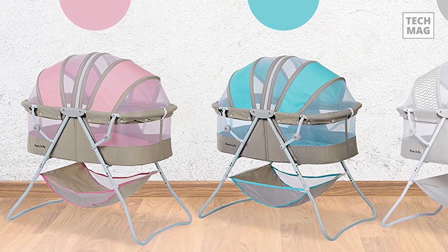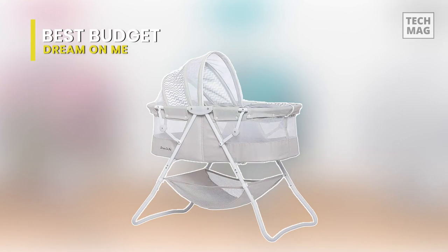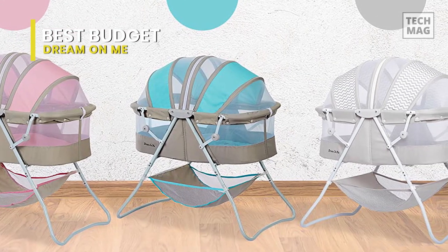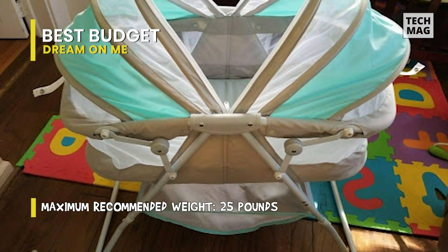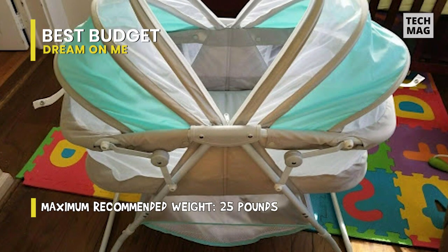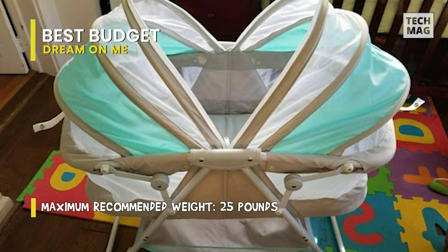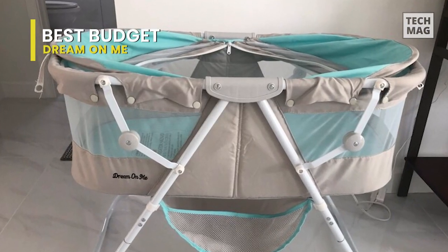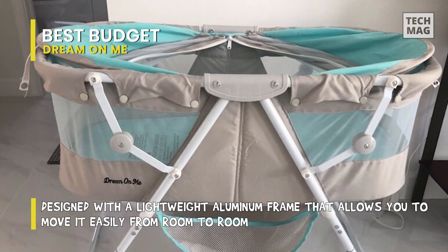Budget-conscious parents don't inevitably need to sacrifice functionality or design. The Dream On Me Carly Bassinet is reasonably priced, yet highlights a quick folding arrangement, double canopy, and strong storage basket in the base. While it lacks wheels, this bassinet is lightweight enough to be slightly portable, and the addition of the canopy suggests it can be used inside or outside. Weighing 12.4 pounds, it comes with no-tool assembly and a lightweight aluminum frame, allowing you to move it from room to room.